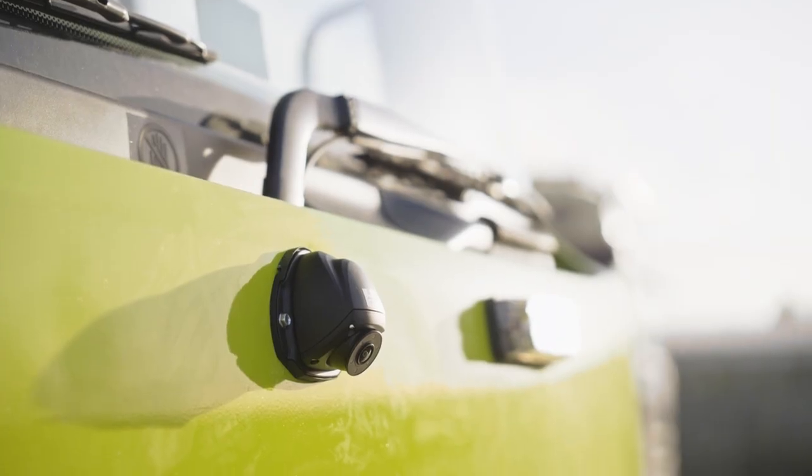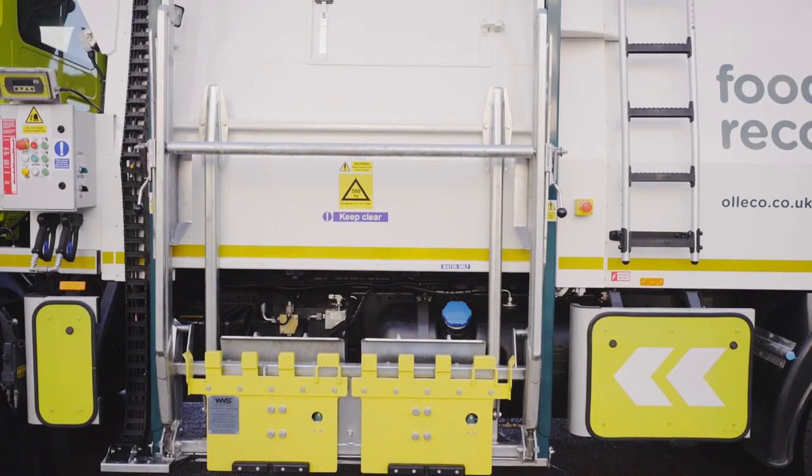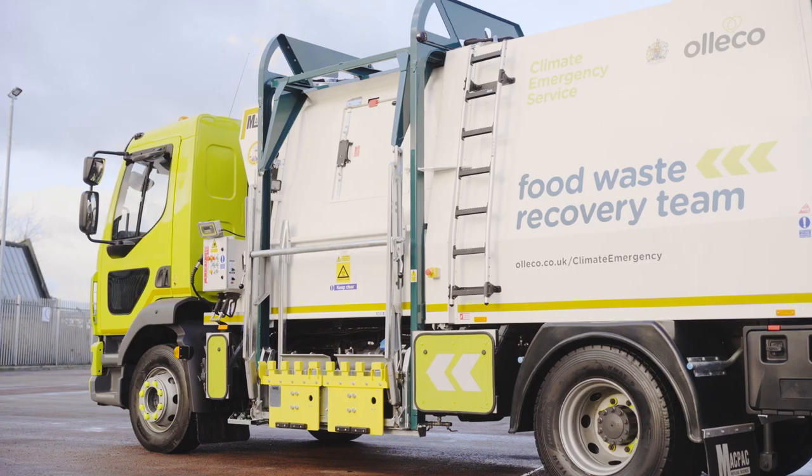With a 360-degree view camera, we can see around the vehicle at any one time. The side sensors, front sensors and rear sensors allow safety around the vehicle.